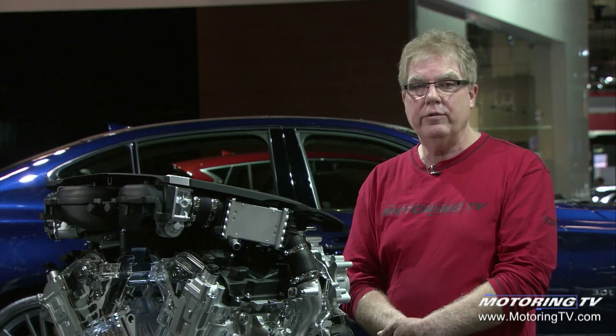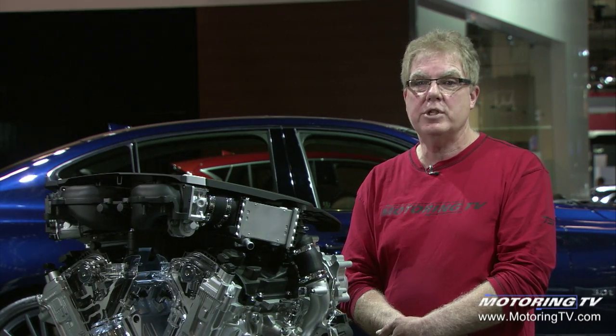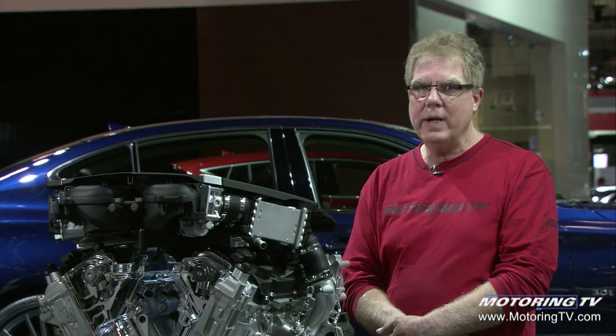On turbocharged engines it's not uncommon for the turbo itself to spin in excess of a hundred thousand RPM. On this Infinity 3-liter twin turbo, the turbo speeds can reach as high as two hundred and twenty thousand RPM.